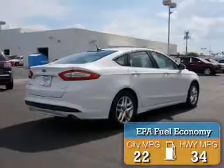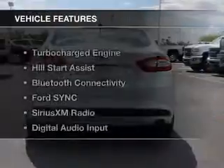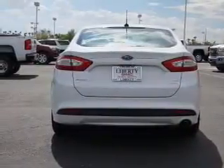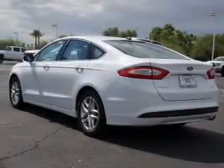Great fuel efficiency saves you money by requiring fewer trips to the gas station. The features include a turbocharger, hill start assist, Bluetooth connectivity, Ford Sync voice activation, and Sirius XM satellite radio.